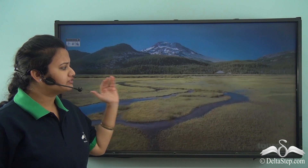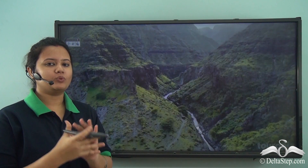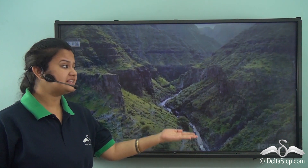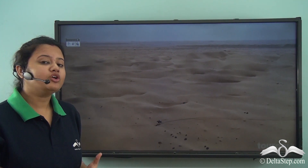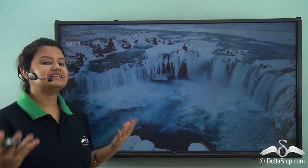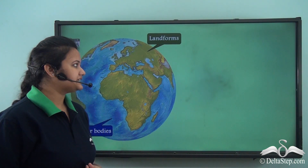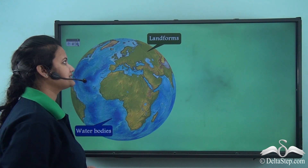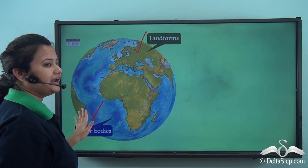If you take a drone and fly over the earth, you will find that it is full of natural wonders. One can find mountains, plateaus, valleys, hills, plains, deserts, grasslands, etc. You can also find vast oceans, seas, rippling rivers, and the list is endless. So we find that the outer surface of the earth comprises mainly two things: huge landforms and water bodies — the green cover and the blue cover.